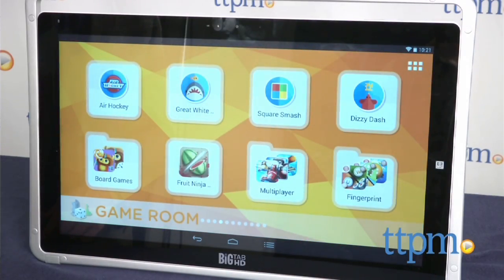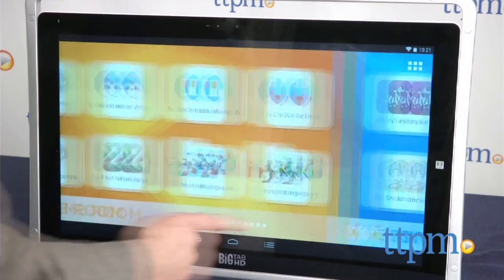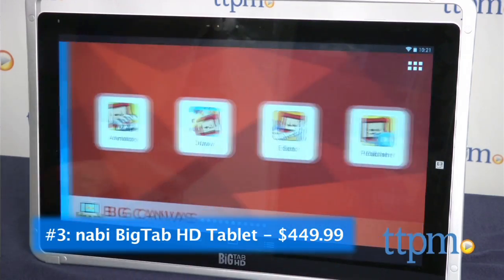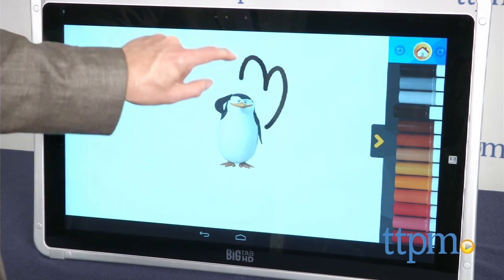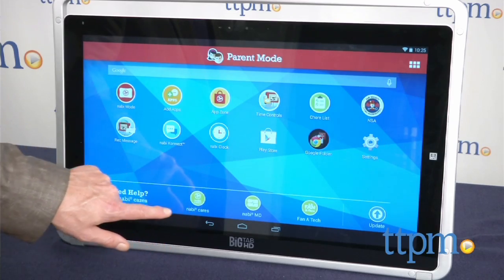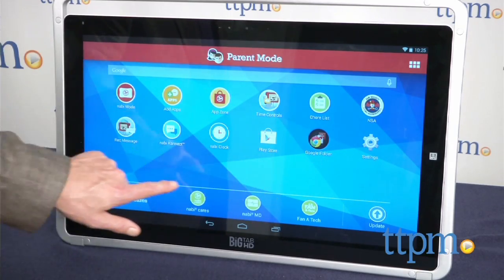At number 3, gather the family around because we have something really big for you. It's the Nabi Big Tab HD Tablet from Fuhu. This 24-inch tablet is great for big play, collaborative play, or watching movies and videos. It's a real HD tablet that's been supersized for huge fun.